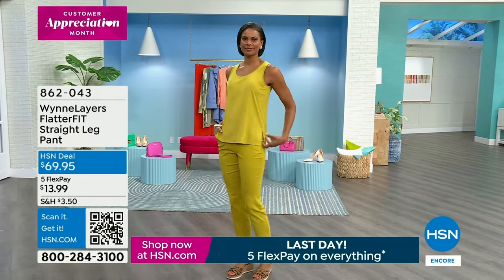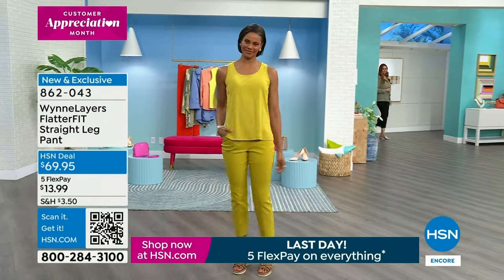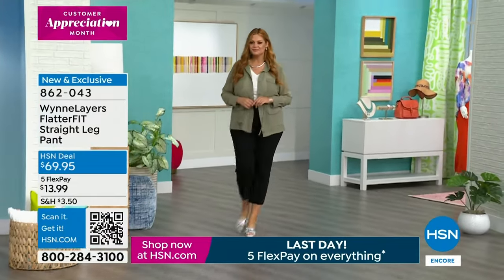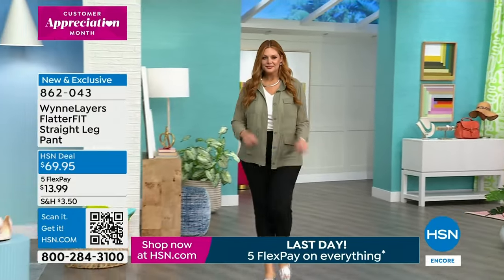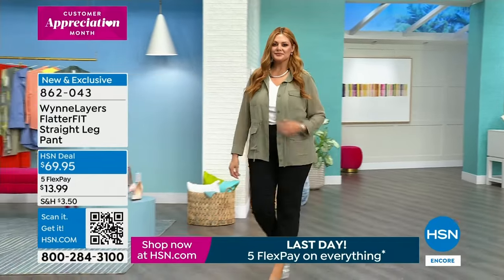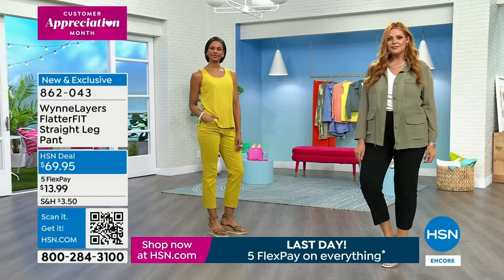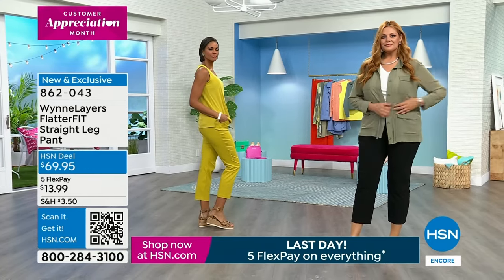They're keys to life, especially a new season. A lot of us have tanks that have seen their better days, so it's time to maybe purge. Let's move on to the FlatterFit straight leg pant. They come in petite, average, and tall — petite is 25, average 28, tall 31 inches. We've got black, sand, chartreuse, aqua, and cloud.